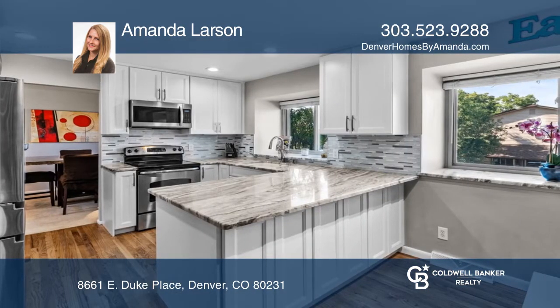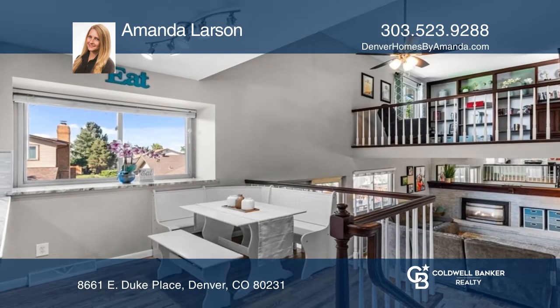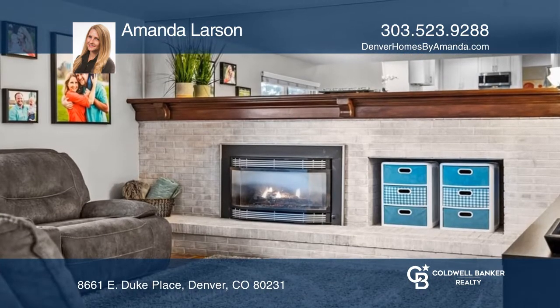Around the corner is the dining area which flows into the newly updated kitchen with beautiful granite countertops, newer appliances, and a breakfast nook. The kitchen overlooks a sizable family room with a fireplace.